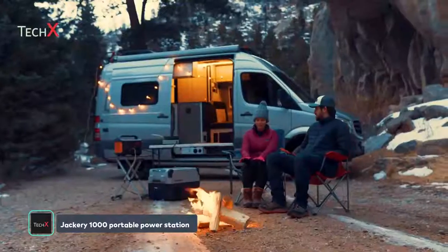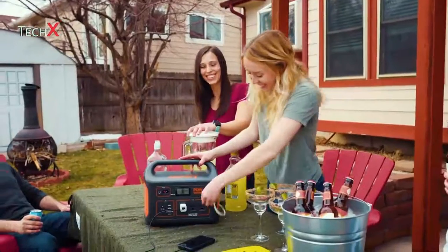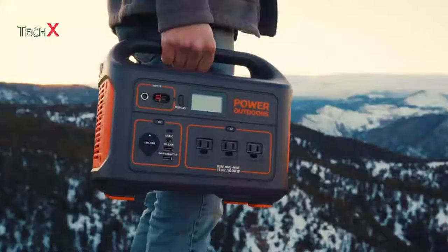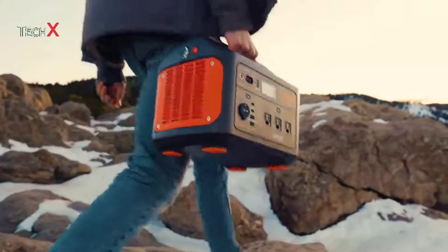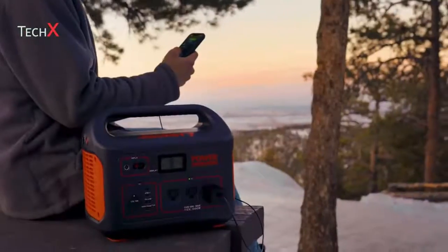From your backyard to the mountains, Jackery has your outdoor power needs covered with the all-new Explore 1000, one of the most powerful and compact portable power stations on the market. Weighing only 22 pounds with an easy carry handle, the lithium battery generator packs a massive 1,002 watt-hours and is much more travel-friendly than traditional fuel generators.